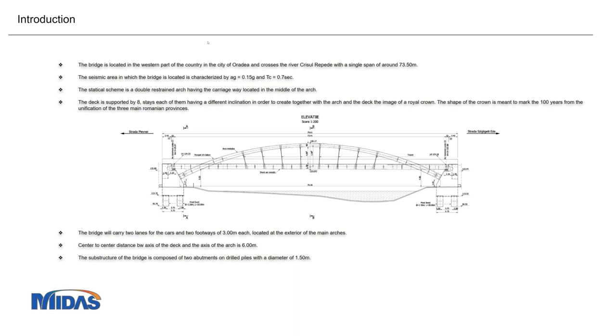Our country is quite a seismic area, but not exactly in this part. As you can see on the screen, the location is characterized by a ground acceleration of 0.15G and a corner period of 0.7. Initially, during the feasibility study, the scheme of the bridge was something like what you see in the picture, and it was not possible to change it too much because it was based on an architectural design.